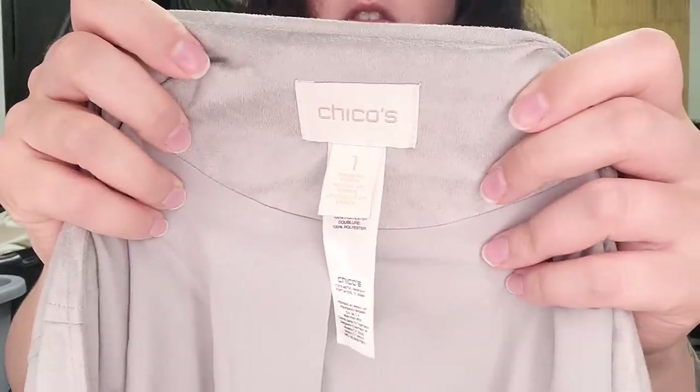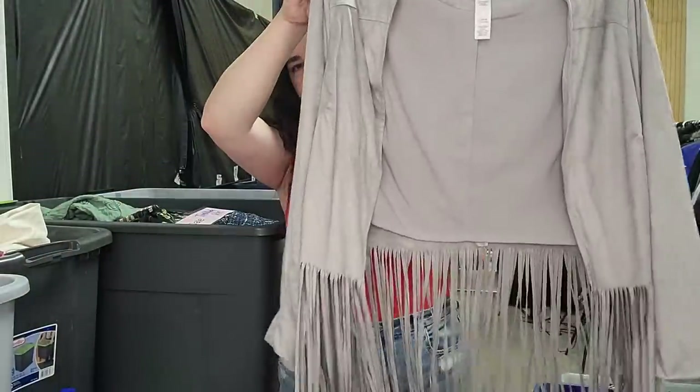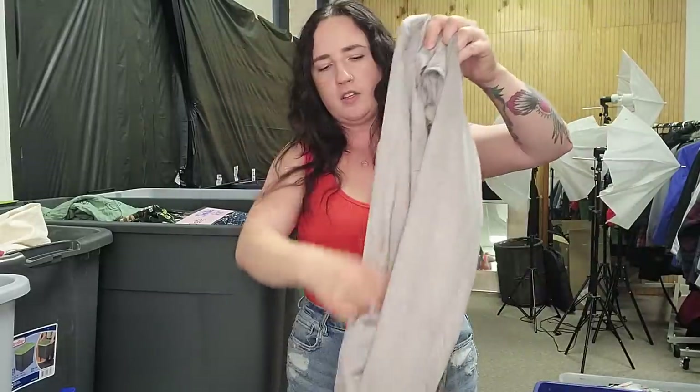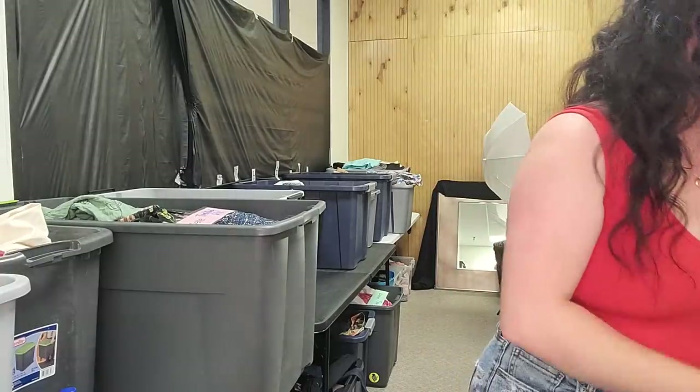Here's a Chico's — this is a faux suede, very fringy Western little blazer jacket. This is pretty cool. I could see that going under Barbie core as well. I would guess about $30 to $35 on that.